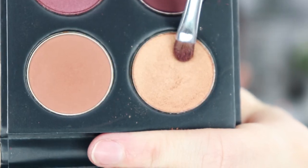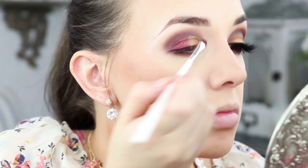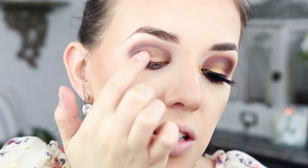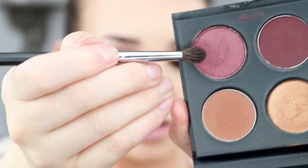Going in with that gold from Makeup Geek and placing it on the inner part of the lid. Now I need to blend in that line, putting the color right in my crease and blending the whole thing out.